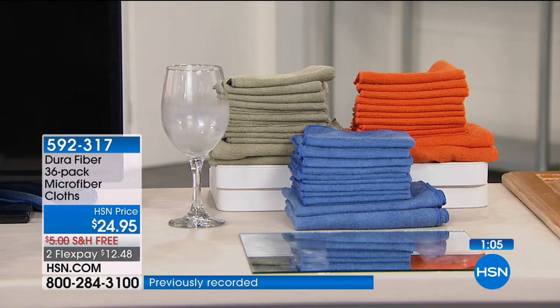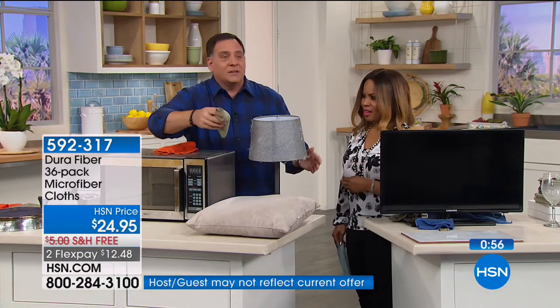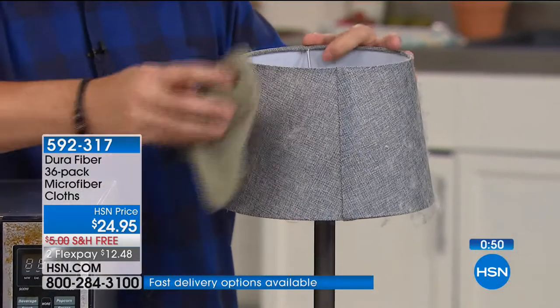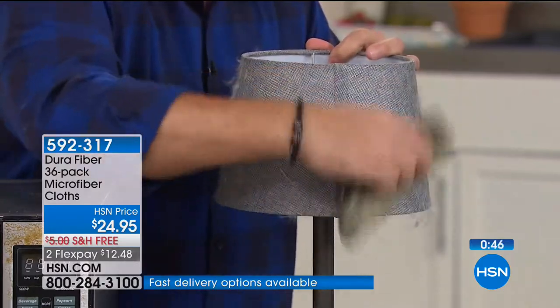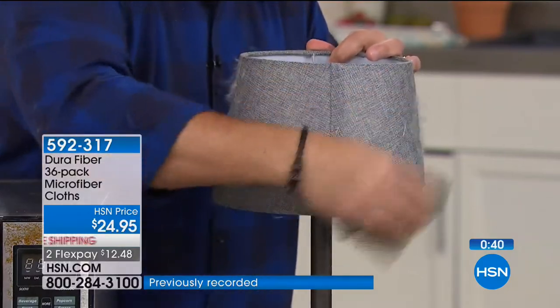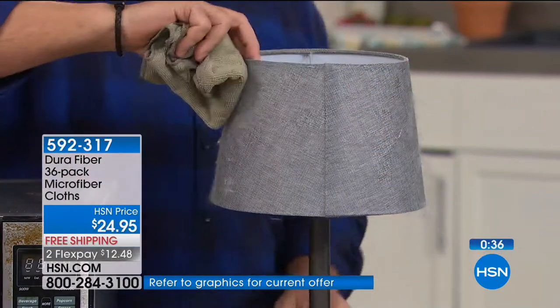You use them dry to dust and wet to clean. Look at this lamp with a bit of dust — the Dura Fiber just goes up and down the surface and takes it all off because those cleaning fingers, especially on a microfiber surface, just grab onto the dust. I'll spin it around so you can see the difference — look at how quick and easy that was.